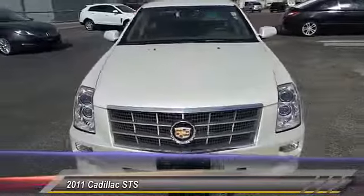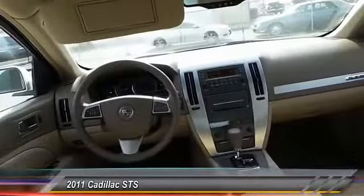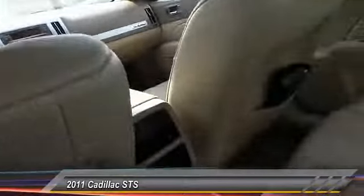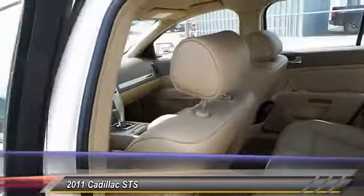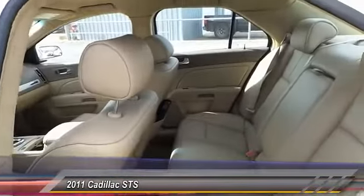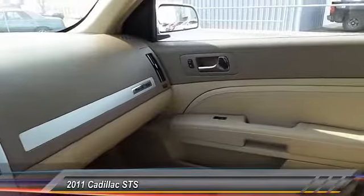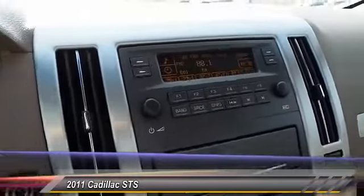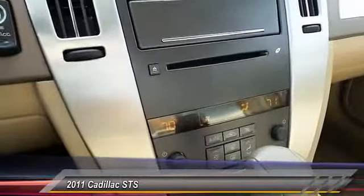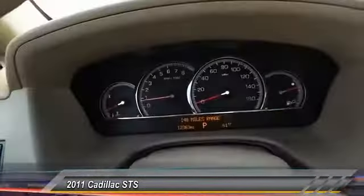Priced below twenty-five thousand dollars, this vehicle has less than fifteen thousand miles. It features keyless entry, traction control, auto-dimming rear view mirror, fog lamps, OnStar one-year safe and sound service, power windows, dual zone climate control, tilt steering wheel, power driver mirror, and heated side mirrors.